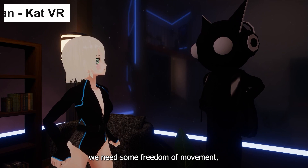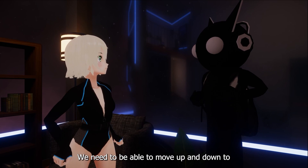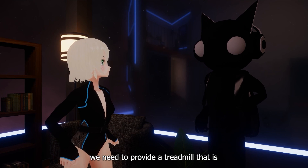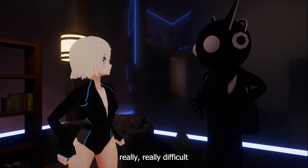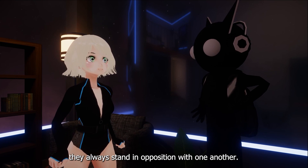So first of all, we need some freedom of movement, but we also need some stability. We need to be able to move up and down to jump and crouch, but at the same time we need to be safe. We need to provide a treadmill that is lightweight and compact, but it also needs to be durable. These are things that are really, really difficult to achieve together because they always stand in opposition with one another.